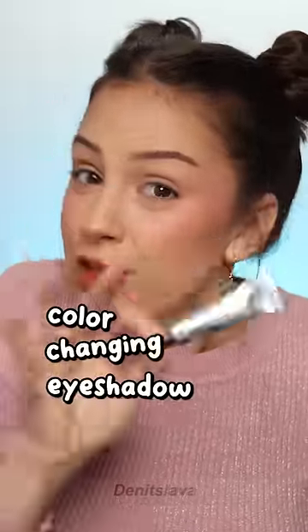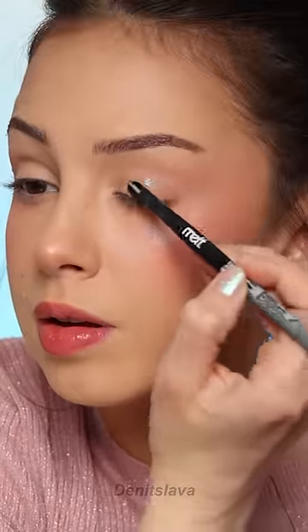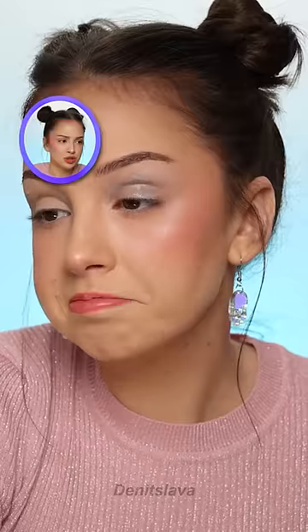This is a color-changing eyeshadow, and no, it's not duochrome or holographic — this is something different. And maybe you're thinking, dang it, there is nothing color-changing about this. I think this was clickbait. She lied to us. That's what I thought too.